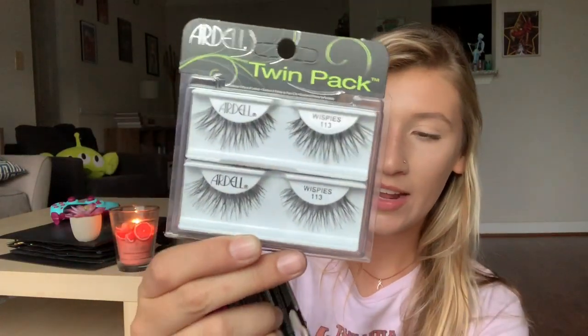One thing I've never tried with makeup is false lashes, and I don't know why it's taken me this long to even attempt them. I think it's because I'm super uncoordinated and scared I'll get glue in my eye. But I bought the Ardell Wispies, which I hear a lot of people talk about, and also got the Ardell lash glue. I just wanted some cheap ones to try.